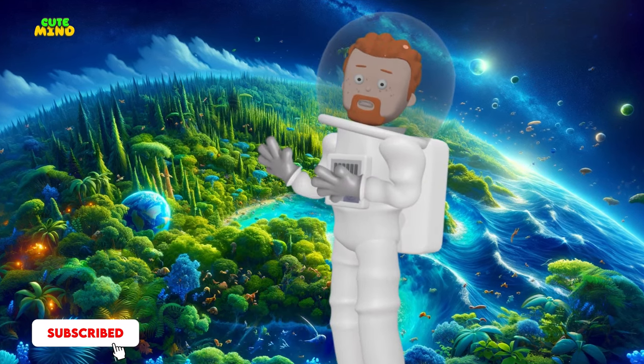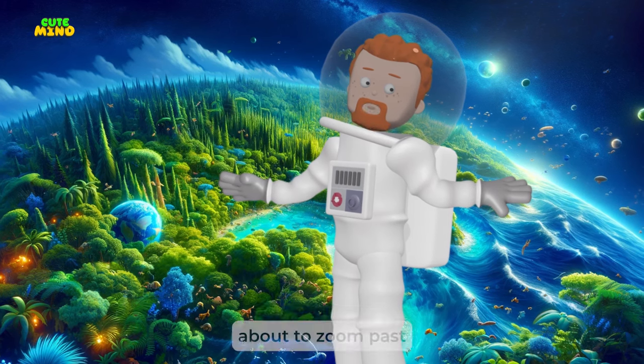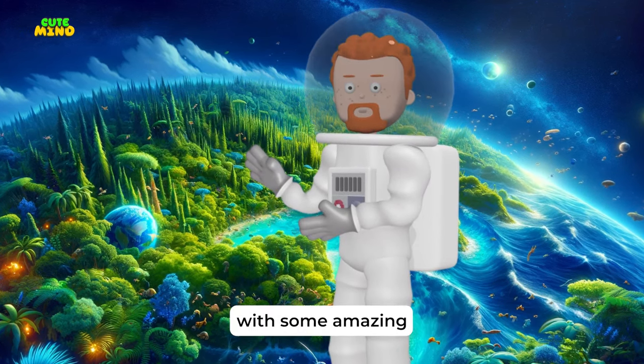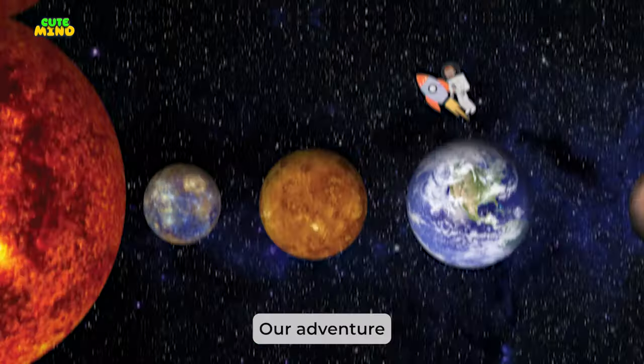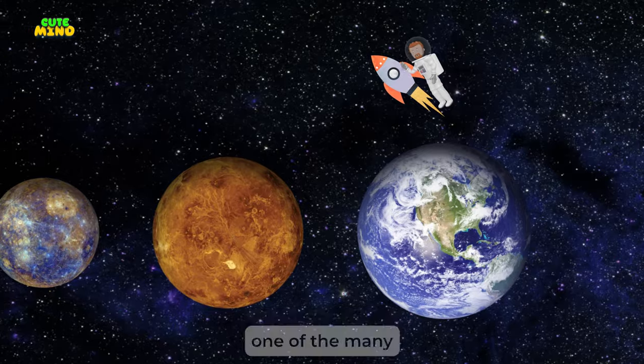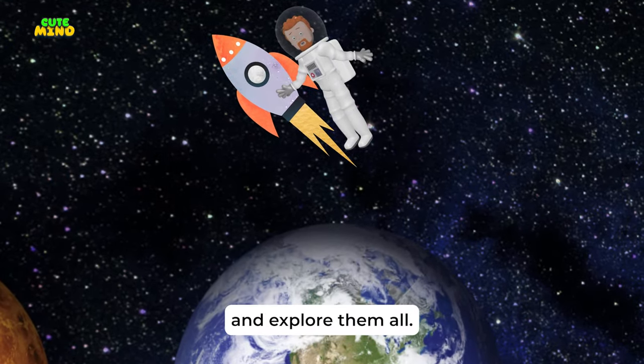Are you ready to embark on an incredible journey through our very own solar system? Strap in because we're about to zoom past planets, dodge asteroids, and get up close with some amazing cosmic wonders. Our adventure begins right here on our home planet, Earth. But Earth is just one of the many fascinating worlds in our solar system. Let's blast off and explore them all.